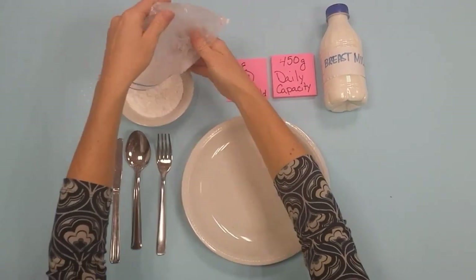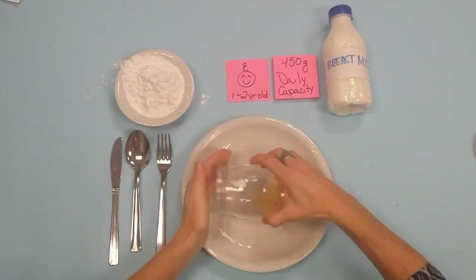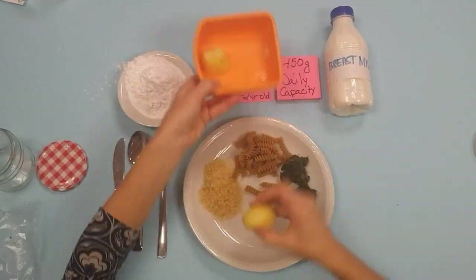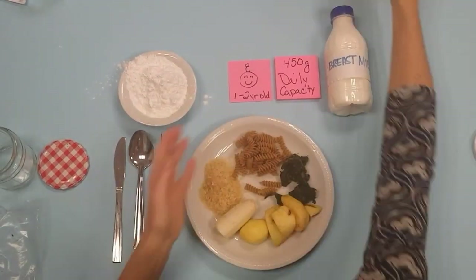That's about this much tapioca, this much rice, pasta, spinach, potato, banana, apple and oil.